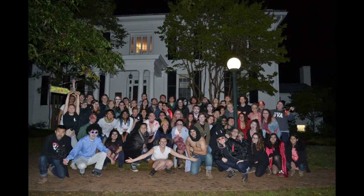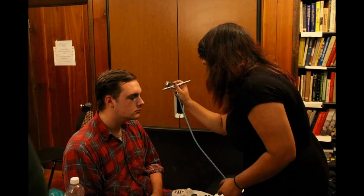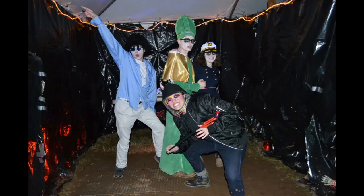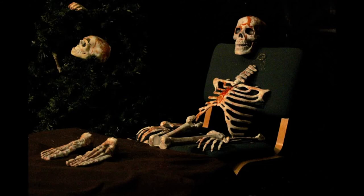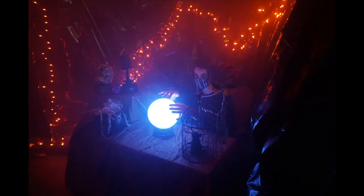Every Halloween, Brown builds and staffs its own haunted house to raise money for a local charity chosen by Brown residents. Previous themes include carnivals, aliens, under the sea, and 'how to succeed in business without really dying.' Residents get together to construct a massive undertaking of connected tents on the front lawn, put on scary makeup and costumes to scare fellow residents, classmates, professors, and community members. Behind the scenes, it's a gigantic Brown community effort and a ton of fun to put together.